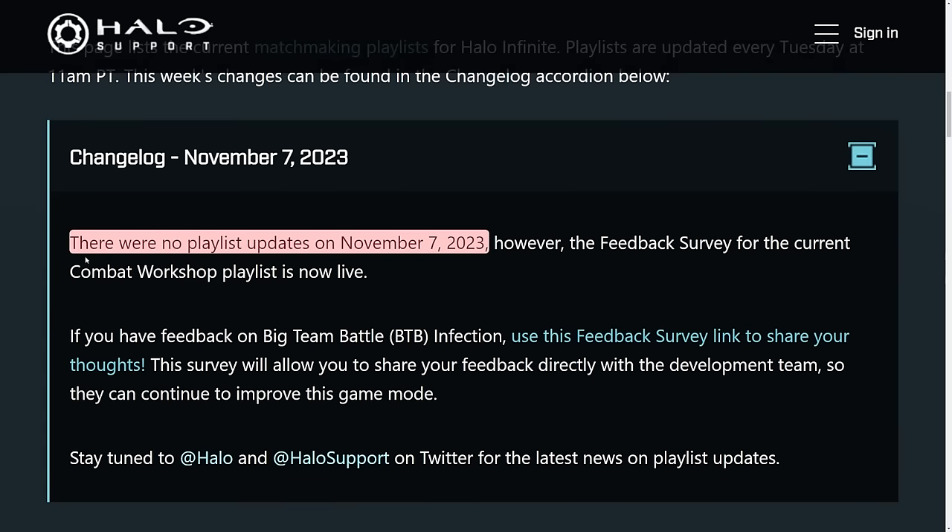There are two big topics being talked about right now in Halo Infinite. One of those is definitely not the playlists available, because there are no playlist changes for November 7th. But 343 does provide feedback on the survey when it comes to the Combat Workshop. For BTB infection, the biggest topic right now has to be the Master Chief CE armor set.